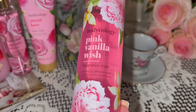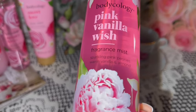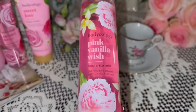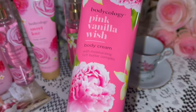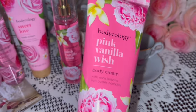I also got the Pink Vanilla Wish, also by Bodycology — this is the fragrance mist. It says sparkling pink peonies, warm vanilla, and almond. Look at this beautiful packaging with the pink peonies! And I also got the body cream in the Pink Vanilla Wish. So beautiful, oh that's all so gorgeous!